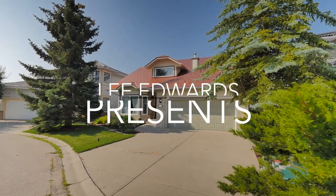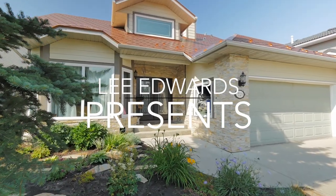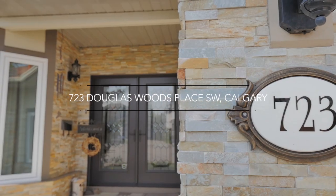Welcome to your home in the heart of Douglasdale, southwest Calgary. This quiet cul-de-sac location is your personal urban retreat.